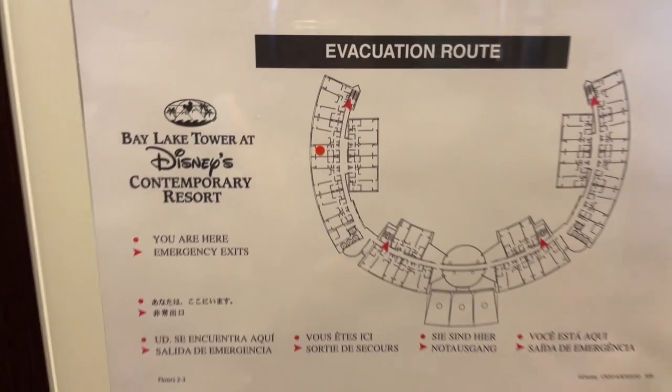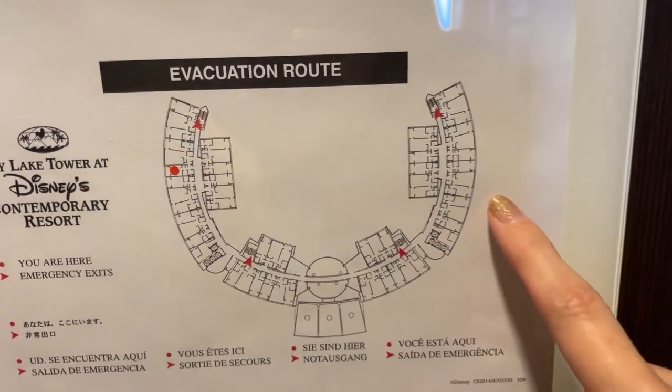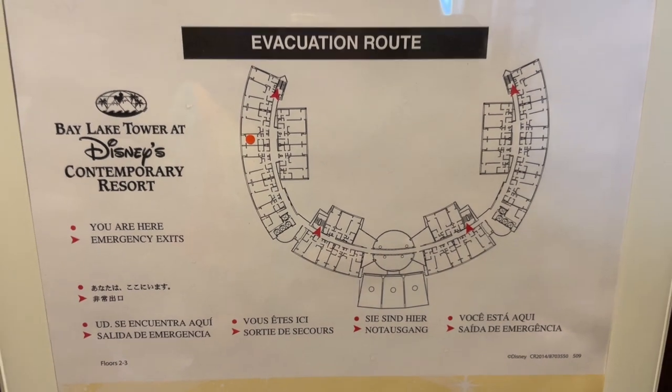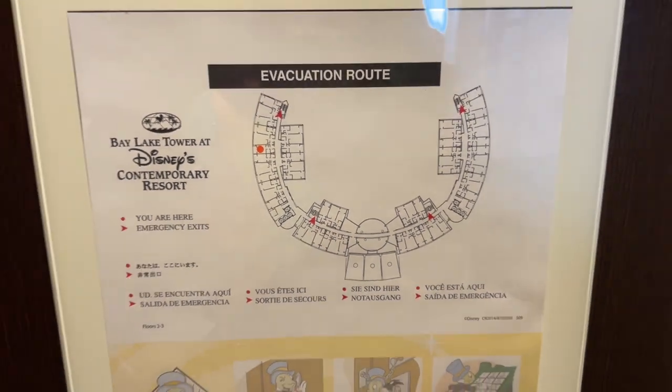This is room 7306, so it's in Bay Lake Tower on the north side, which is the side closer to the Contemporary with the sky bridge. We are on the third floor, and this is a standard view room.